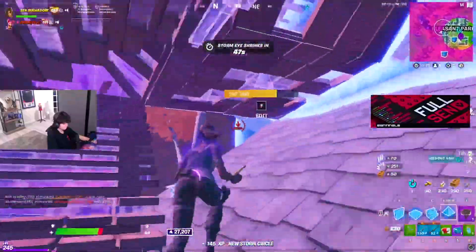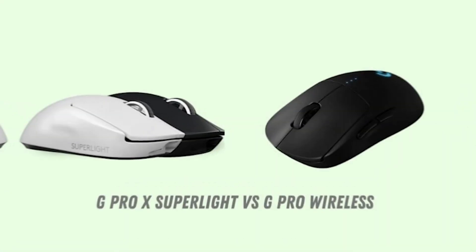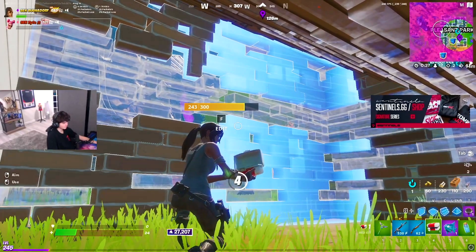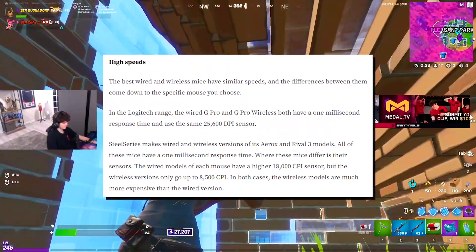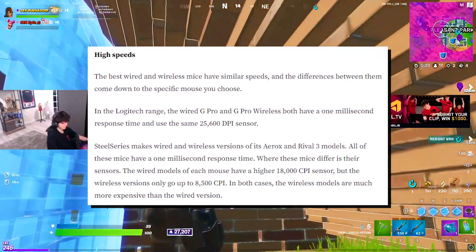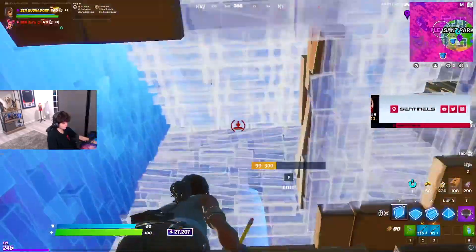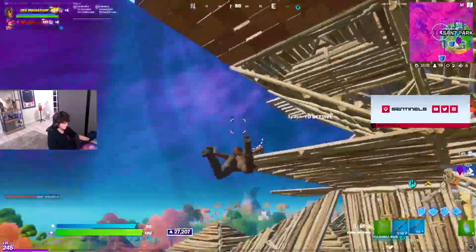I personally wouldn't say so, because I've been using the G Pro Wireless for almost half a year now, and I compared it with the wired model — the response time is literally straight up the same. Especially since the sensors got super close to each other, comparing the G Pro with the G Pro Wireless or the G Pro Superlight, both go up to 25,000 DPI, meaning they're super fast and there shouldn't really be too big of a difference.